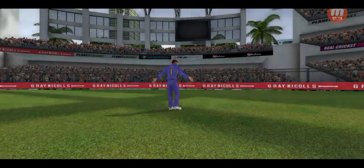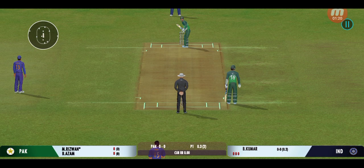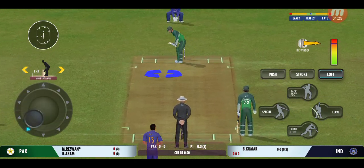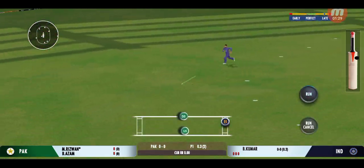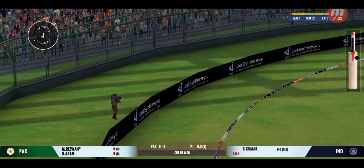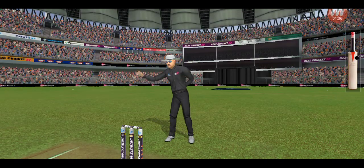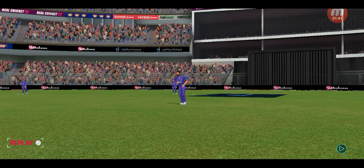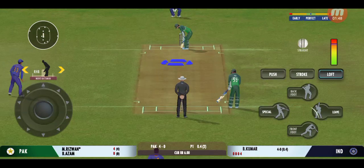Beautiful bowling, hitting the right areas. Batsman losing his concentration there. That is glorious — perfect timing and placement. He is too good a player not to take advantage of anything loose.